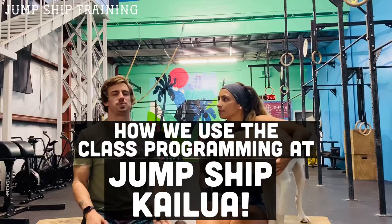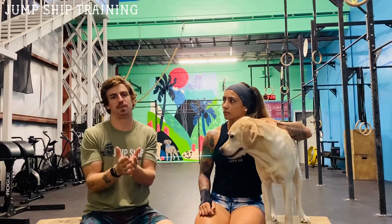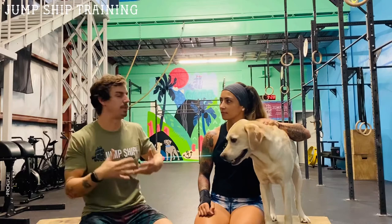Hey guys, we are a couple days from our official grand opening here at Jump Ship Kailua. We want to take a moment to talk about how we're going to take the Jump Ship class programming and implement it here in a gym that's a little different — a little smaller, limited equipment, fewer members — but we're going to talk about how it can be implemented the same way it's implemented in 30-something different gyms all around the world.